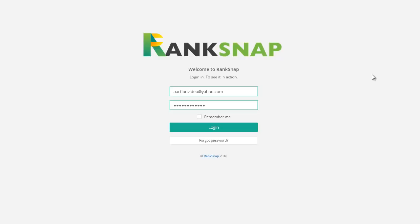Hey everybody, this is Wade Allen from TrueReviewer.com. I'd like to welcome you to my demo of RankSnap Part 2. Now we're going to go ahead and log in right here.